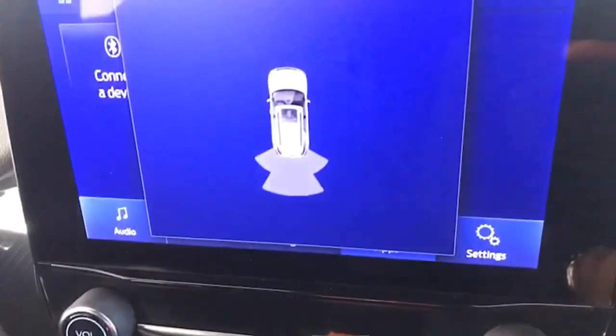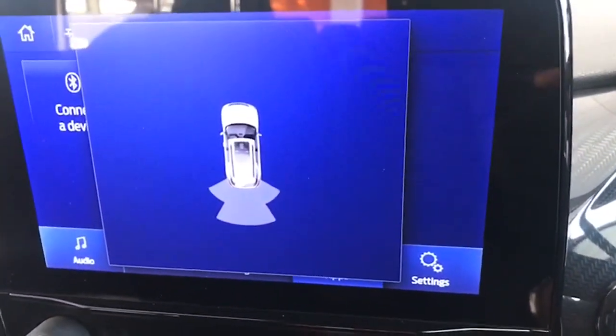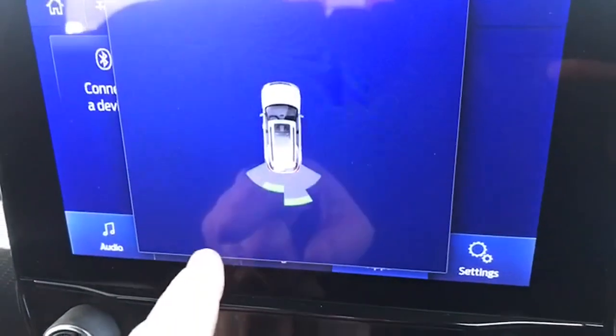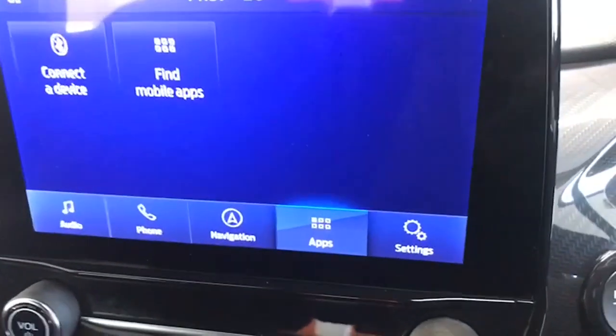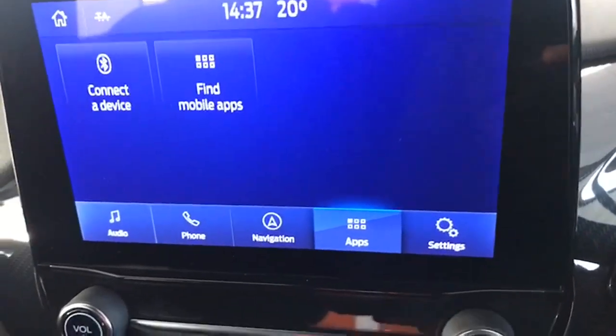We'll let you see the park assist system in action. So you get the little diagram of the car — you can hear the beeps. These little segments go from green to orange to red as you get closer to something. So it's not just sensors; you've also got the diagram of the car there as well.